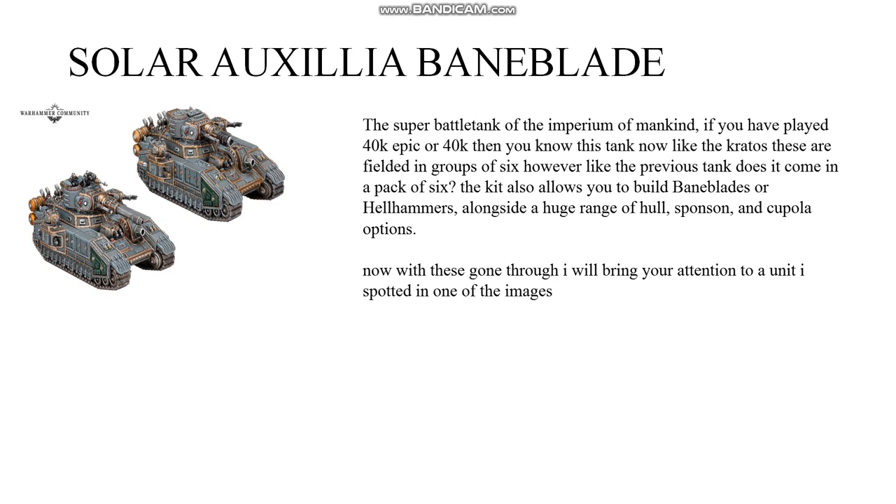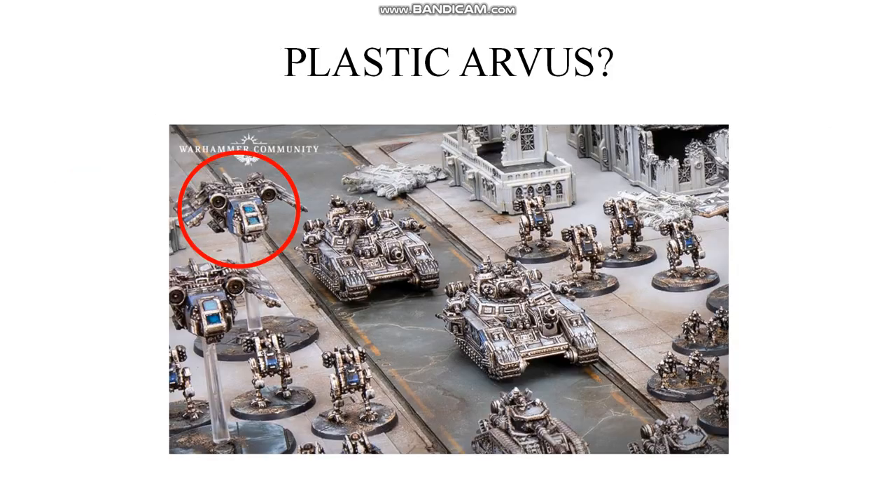Now with those covered, I want to bring your attention to a unit I spotted in one of the images. Notice the aircraft circled in red — yes, that is an Arvis lighter on a different stand. These used to be available on the Forge World website under the Aeronautica Imperialis range but are no longer being sold. Is this kit coming back in plastic, or staying in resin but shipped with a different stand? It would be nice to see it in plastic personally.